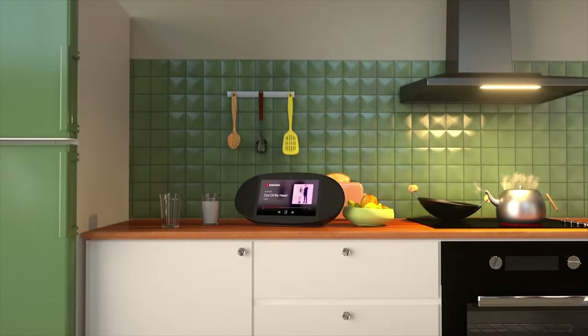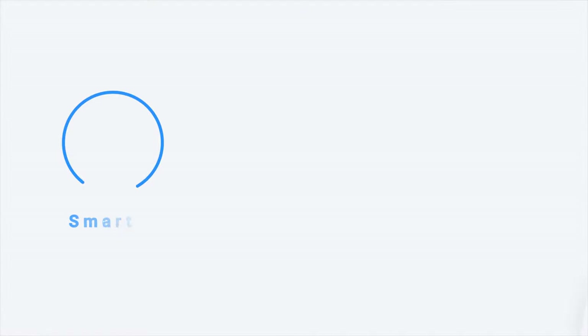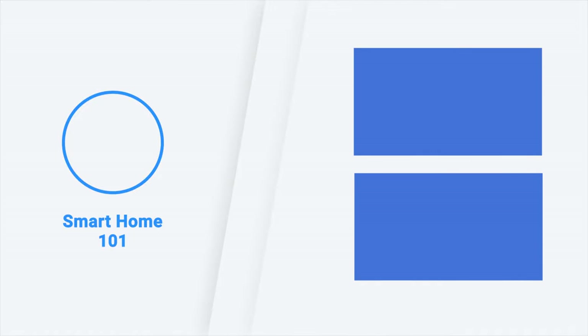So this was our list of top five smart displays just for you. Thanks for watching our video — like, comment, and share with your friends if you found this video helpful. Subscribe to our channel if you want more videos like this on your feed.